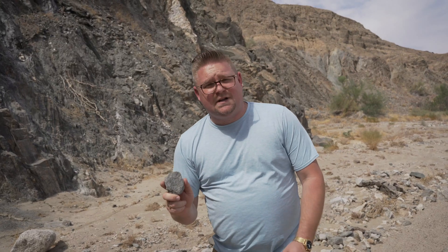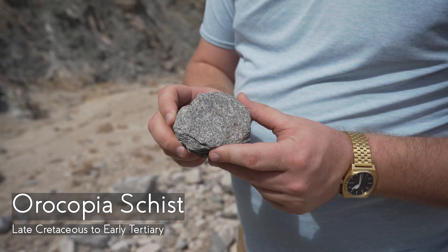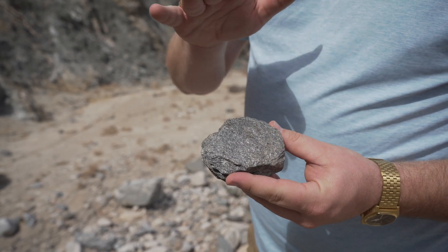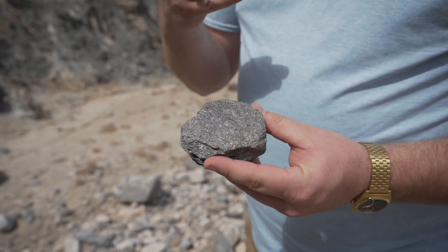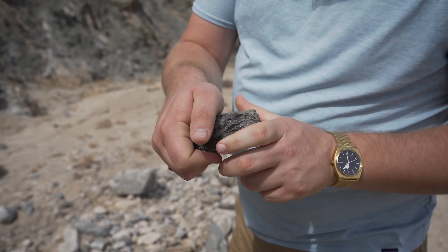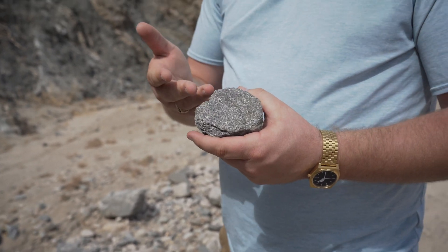One of the first rocks I want to talk about is called the Orocopia Schist. This is a metamorphic rock caused by the compression of the San Andreas Fault. It's a mica-schist mix, in which other minerals have been compressed, making it very flaky. We can definitely see the banding in the lines from that — really pretty.